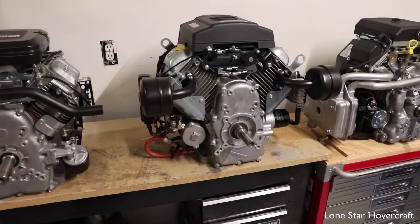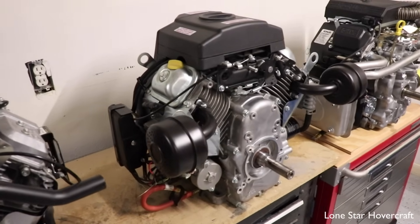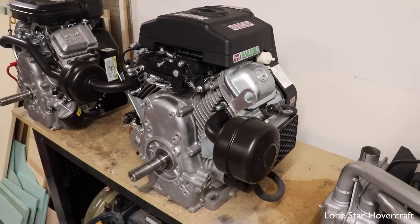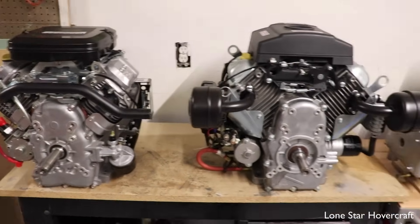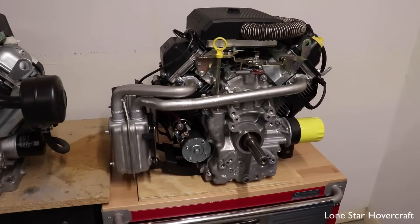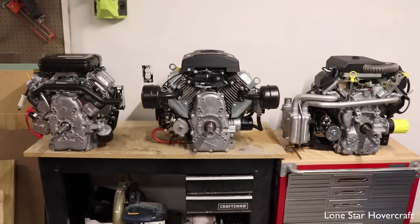One more thing on the Predator: we've found the pulse fuel pumps that come with it are not that great. Unless your fuel tank is at the same height as the engine, you'll probably need to replace that pulse pump. If you're pulling fuel up more than a foot or two, upgrade to an electric pump instead. The pulse pumps on the Briggs and the initial pulse pump stage on the Kohler — which also has a high-pressure fuel pump for injection — are both better, so we generally use the stock pumps on the Briggs and Kohler but replace it on the Predator.